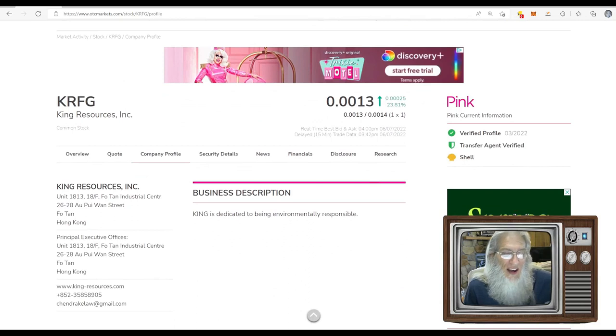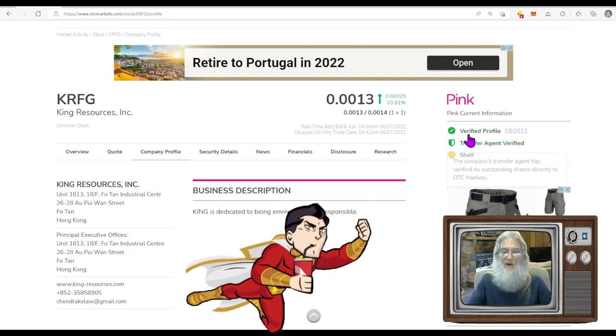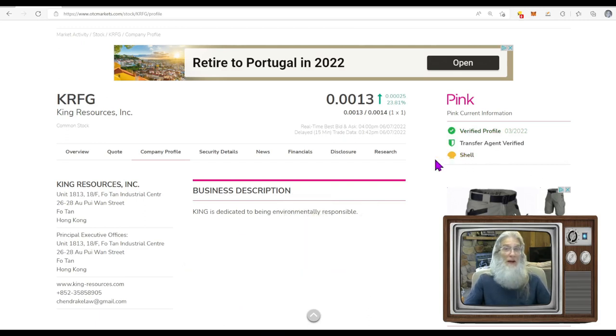The first stock we're looking at is King Resources — ticker KRFG. It finished the day at $0.0013, with 23% gains. It's Pink Current with a verified profile and a transfer agent verified — look for those green ticks. They are a reported shell company, meaning no business, no products, no revenue to report.